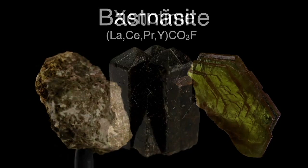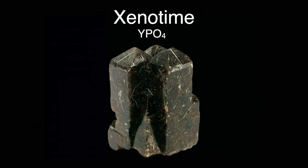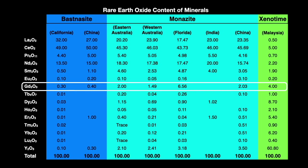Another rare earth-containing mineral has the coolest name: xenotime. This is normally a yttrium orthophosphate, but other elements can take the place of yttrium, including gadolinium. You can see from a table of the rare earth content of these minerals that gadolinium appears in low percentages — only 0.3 to 0.4% of bastnäsite, 1.5 to 6.56% of monazite, and up to 4% of xenotime.